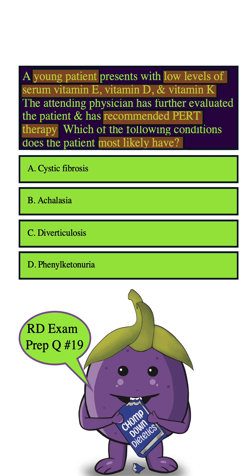Also, low levels of these vitamins can occur because patients can't access pancreatic enzymes, as the body's ducts are being blocked by the signature thick secretions that take place in cystic fibrosis. And PERT therapy is commonly used in cystic fibrosis to aid digestion and absorption of nutrients.